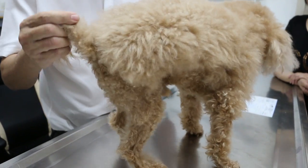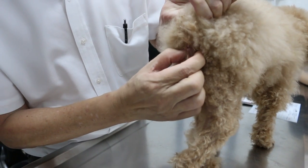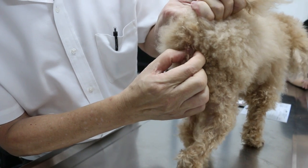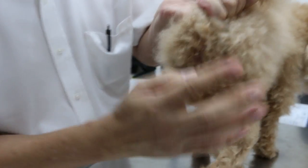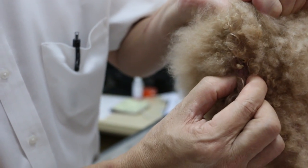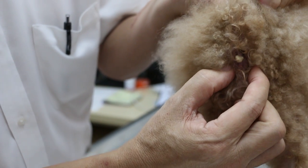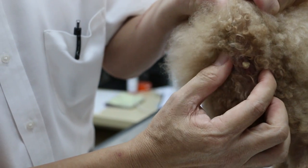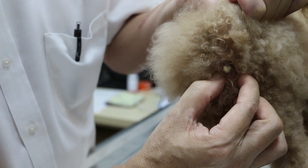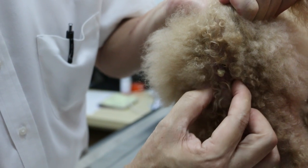Then the other one is the anal sac, which I checked the other day was infected. Now we check — you should see the oil coming out. You press it like this — you see the oil coming out. Every day before bathing, you just press it like that.